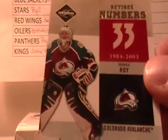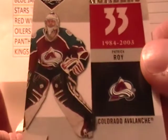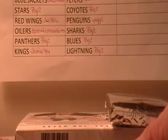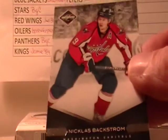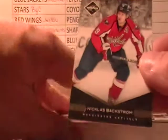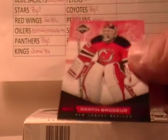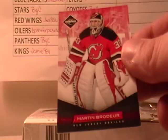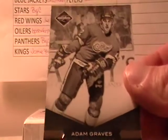Here we have Retired Numbers. Patrick Waugh — that goes to the Avalanche, and that is numbered out of 199. Nicholas Backstrom, Capitals, out of 299. Here's a red version — that's 42 out of 49, Martin Brodeur for the Devils. Adam Graves for the Red Wings, out of 299.